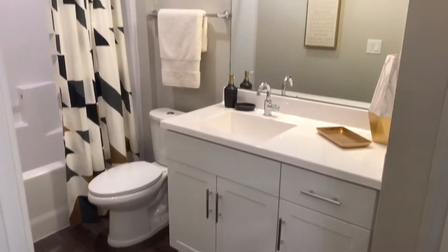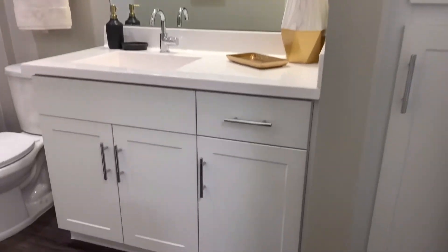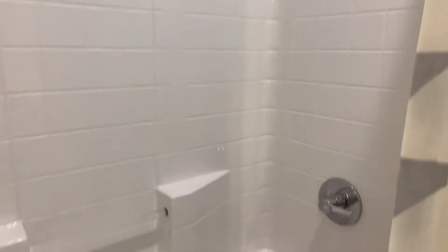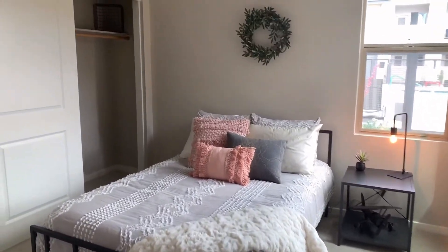Right down the hall, you'll find your guest bathroom. Just outside the bathroom, you'll find your guest bedroom.